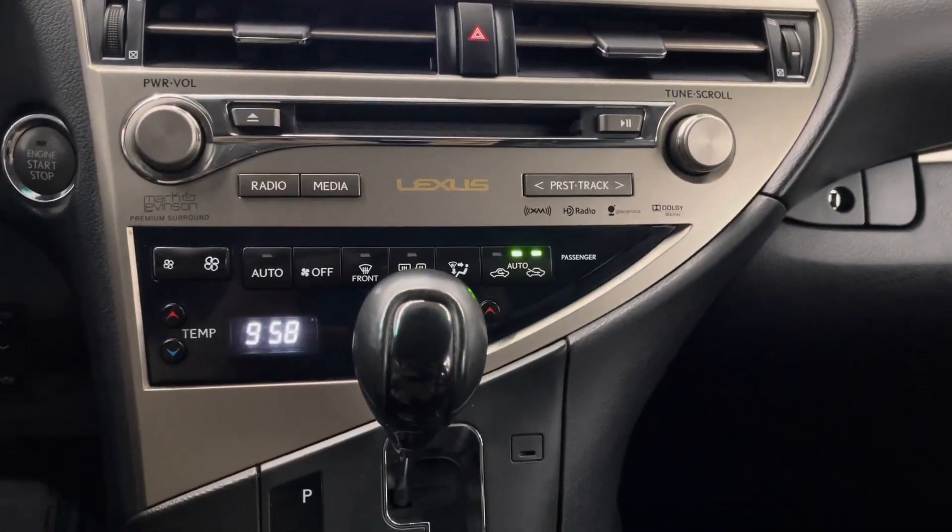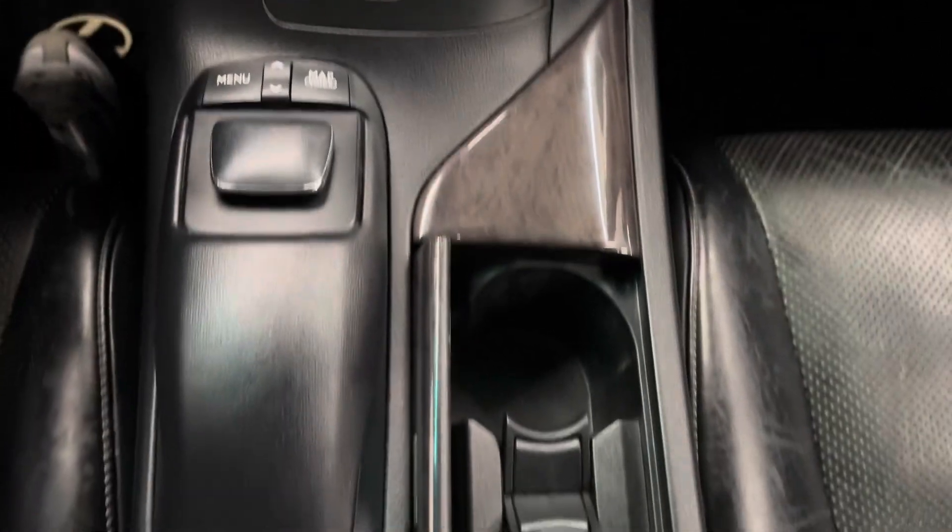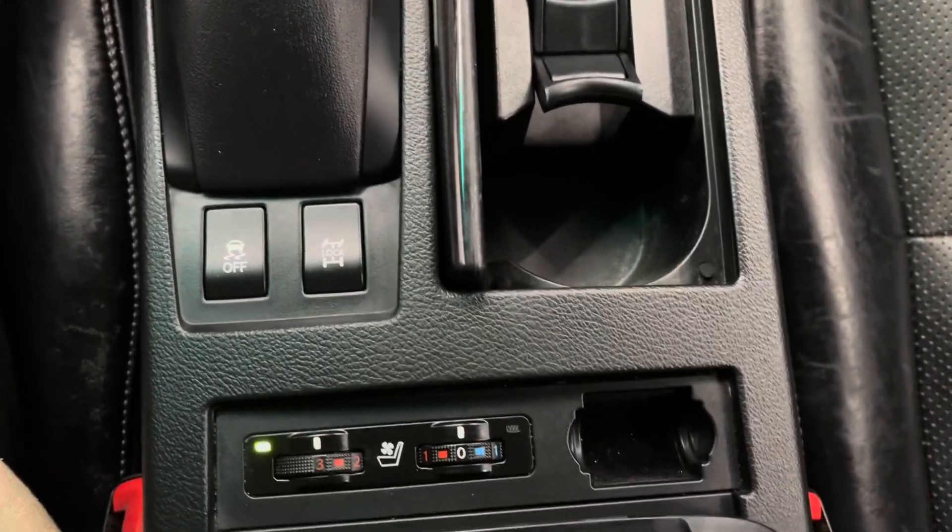radio, media, and climate controls, your gear shifter, your remote touch controller, as well as your cup holders. You have your heated and ventilated seat options for the front seats. Above is your sunroof controls and sunglasses holder, and a spacious center console.